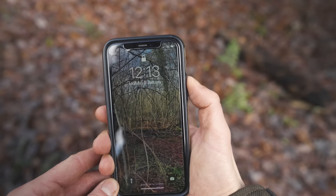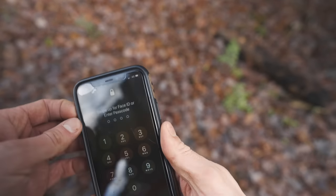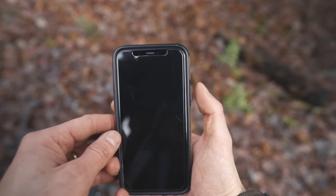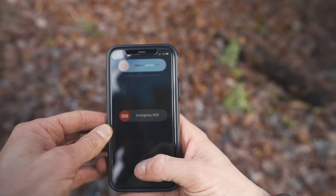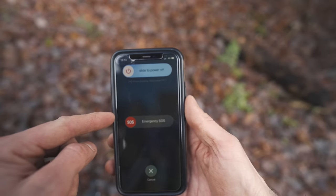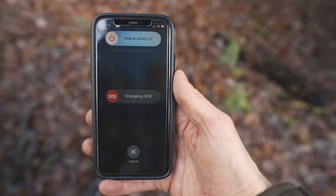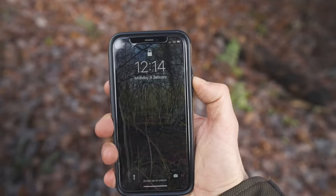One item that is most likely already on you is a mobile phone. This is one of the most essential pieces of equipment you can have, allowing you to make almost instant communication with family, friends and emergency services. Did you know that there is actually a faster way to contact emergency services than just typing 999 or 911 or whatever your emergency service code is?